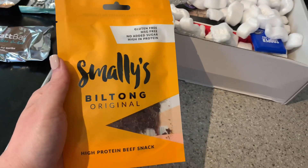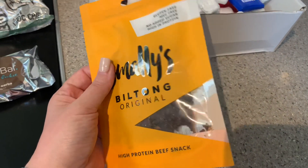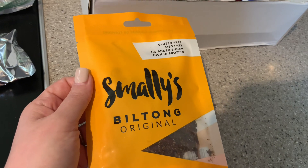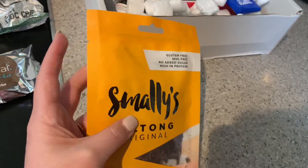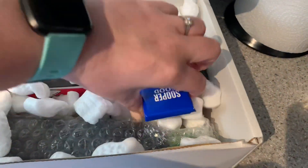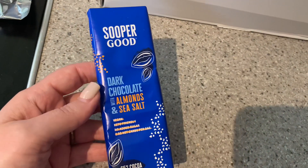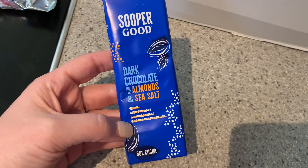You often get little coupons in the bottom of the box as well. What else have we got here? Biltong! I quite like biltong. I wonder what's special about this one - just original beef. They may do other flavors. If you want to try some more, go to smalliesbiltong.com.